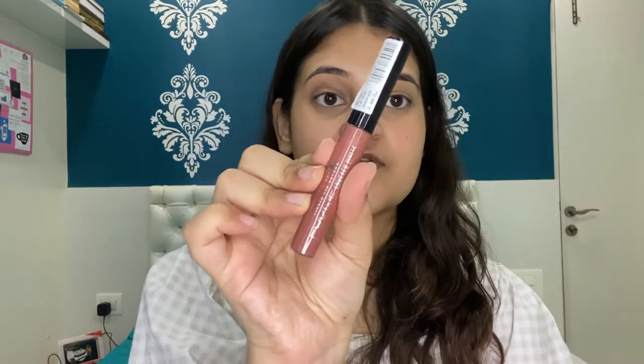Moving on to the last and final step, which is the lipstick. The one I'm using is from Lacney — a nice color. Yes, I'm done with my makeup and I'm leaving for office now. Bye!